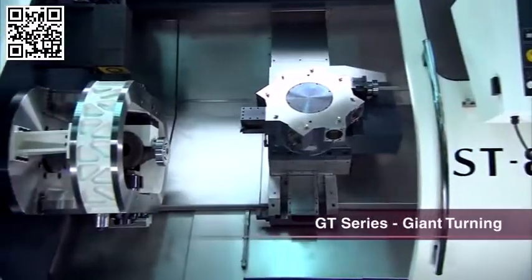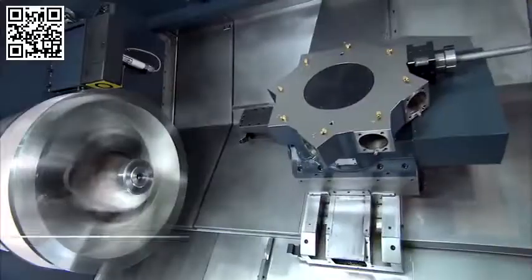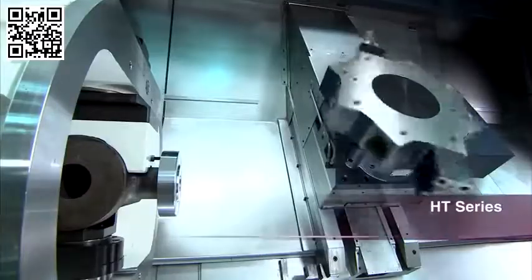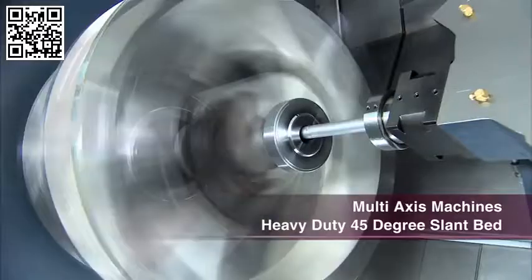Whatever the size of your job, Johnford can build the right machine for you. Whether you're turning heavy castings, shafts or feeding large bar stock, Johnford can custom design the machine to perfectly suit your requirements. Customers in Denmark are choosing Johnford primarily because Johnford is capable of producing special purpose machines, which are very well suited for the wind turbine and larger parts making industry.